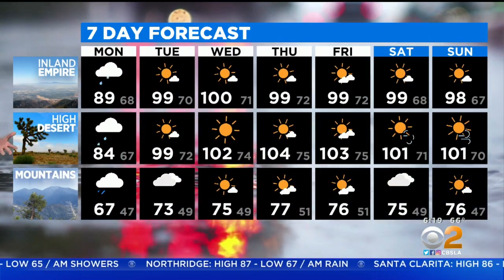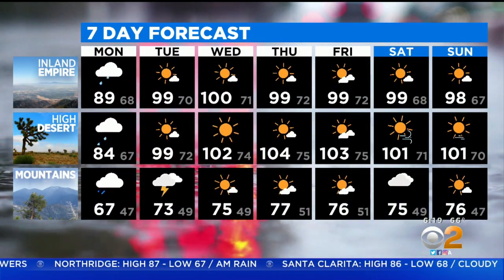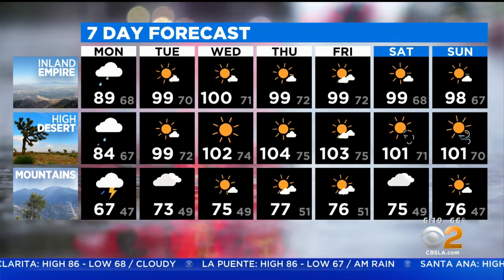So a mix of 60s, 70s, 80s today. By tomorrow, we're looking at 70s, 80s, 90s, and then by Wednesday, triple digits arriving for a lot of our inland communities. We pretty much stay well above average for the rest of the week, with the possibility of more monsoonal flow returning toward the end of the week as well. Back to you guys.